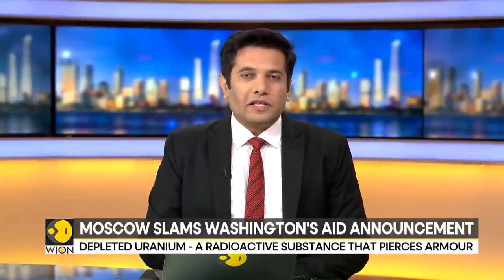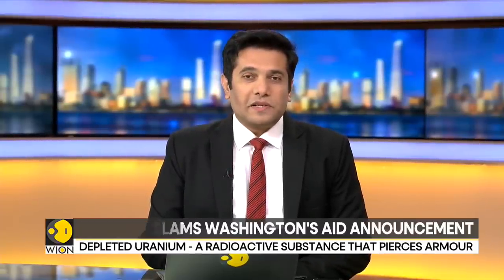To give us more perspective on why the United States is sending depleted uranium shells to Ukraine, we are joined by Mr. John Erath, Senior Policy Director for the Center for Arms Control and Non-Proliferation in Washington. This is a very controversial type of ammunition that the United States is now sending to Ukraine.